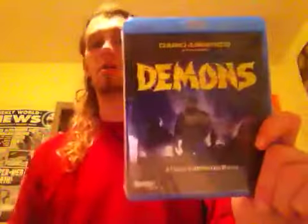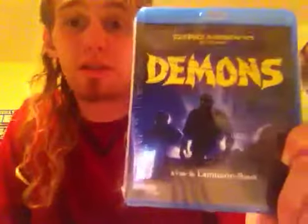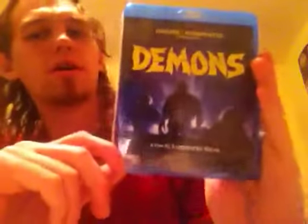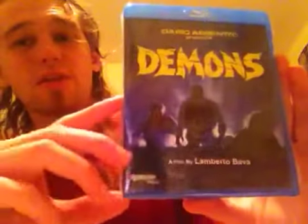And we have the classic Dario Argento-presented film — it's actually directed by Lamberto Bava, with Dario Argento as producer — Demons. This is a very good 80s Italian horror movie. I've only watched bits and parts of this one, never in its entirety, so I'm definitely looking forward to watching it all the way through. This one is from Synapse Films on Blu-ray.